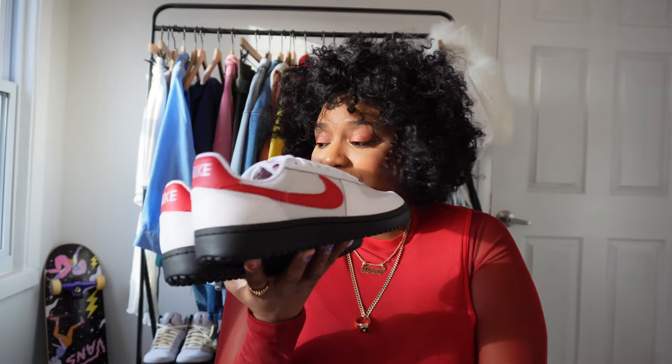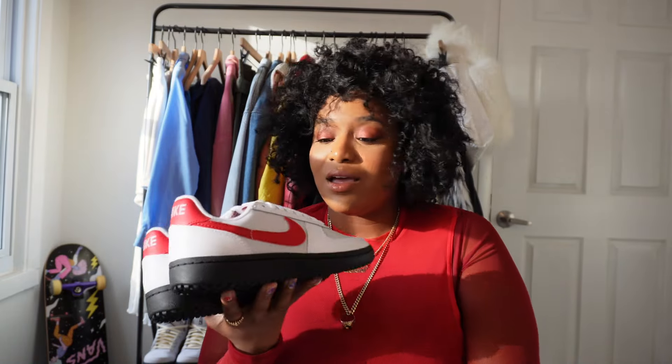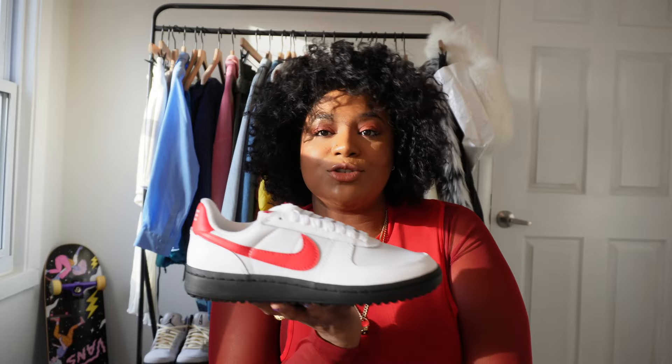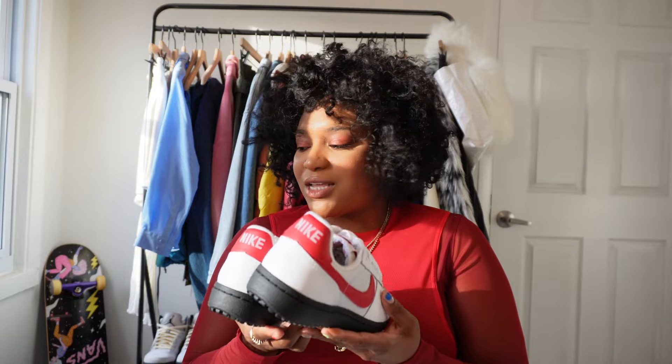So this is it for the Nike Field General 82. Again these are dropping this month and they're going to retail for a hundred dollars. Y'all will be seeing me styling these very soon — of course, why wouldn't I? I'm Takara, I'm a sneaker reporter, so of course I'm going to put them on. I'm obsessed.